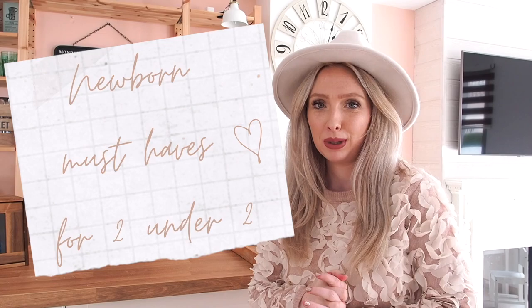Hello everyone, welcome back to our YouTube channel. Today is a little mummy sit-down video for you guys. I thought I would film a newborn must-have — I know I've done a newborn must-have with Milano, but this one is a newborn must-have when you have a toddler.